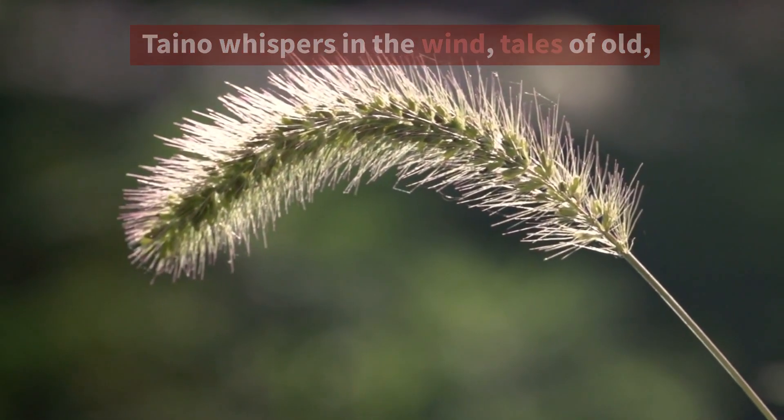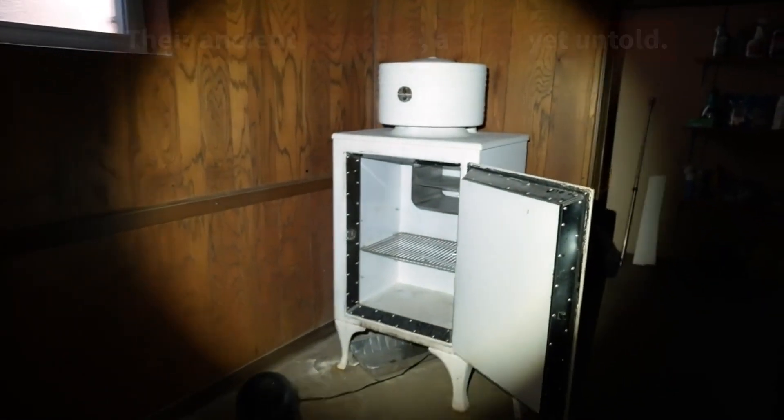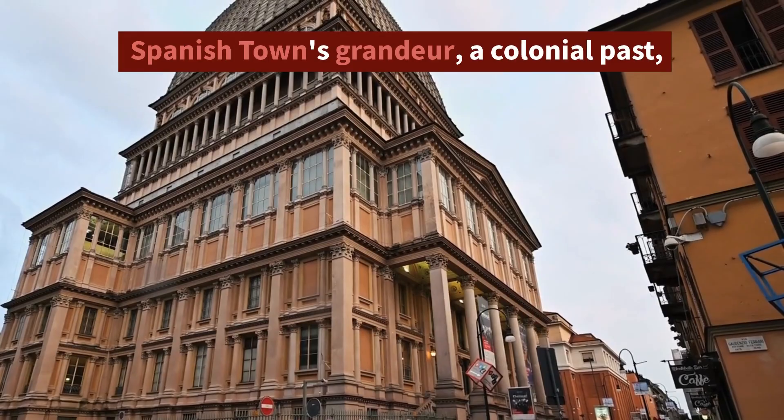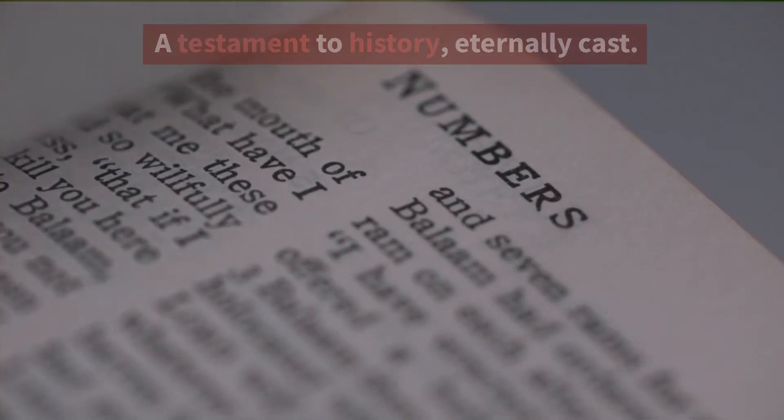Taino whispers in the wind, tales of old. Their ancient presence, a story yet untold. Spanish Town's grandeur, a colonial past. A testament to history, eternally cast.